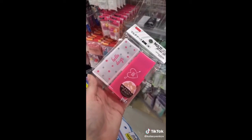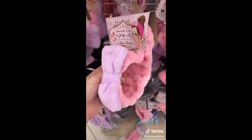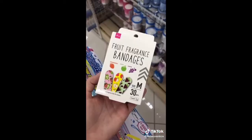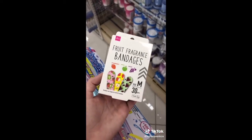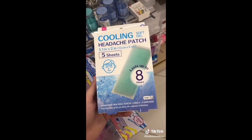Tired of boring band-aid boxes? Get these cute containers to store them. I love their cute selection of hair turbans for holding back your hair while washing your face. These are the best band-aids, especially for kids — they smell like fruit. These cooling patches stick on your forehead and are supposed to help with headaches.